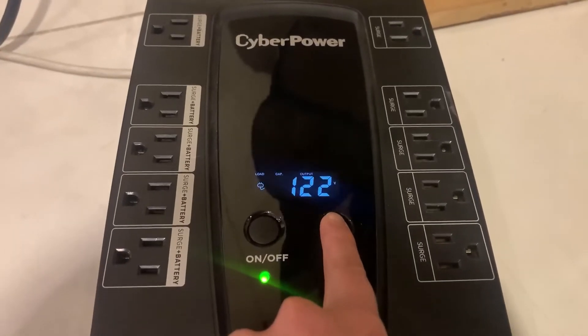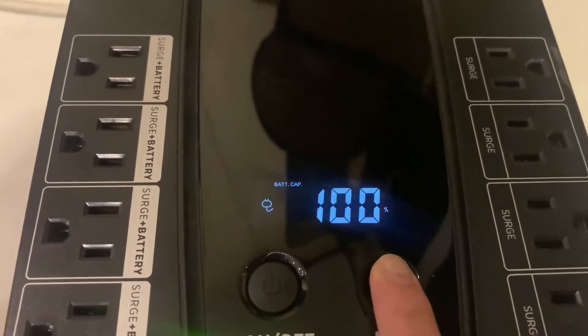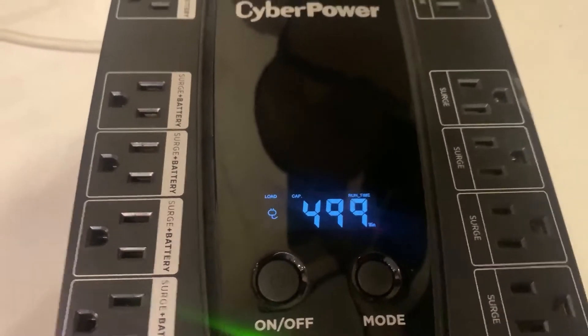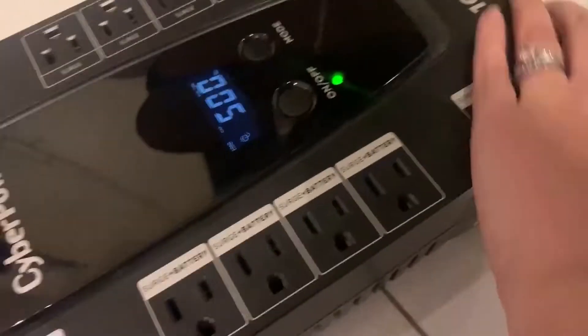It also has an LCD panel that shows detailed information on the UPS battery and power conditions. We have our modem and router plugged into the UPS so that we can make sure if our electricity goes out that we can still have internet connection. My husband and I are really happy to have this tool in our home that we found to be quite helpful, and that's our point of view.